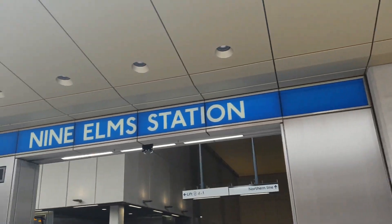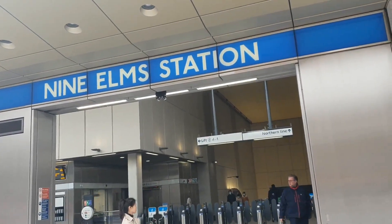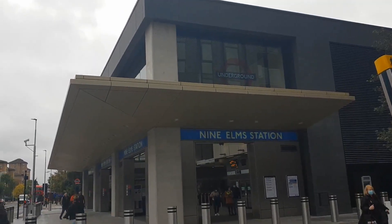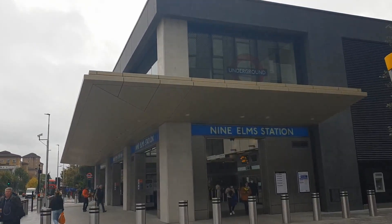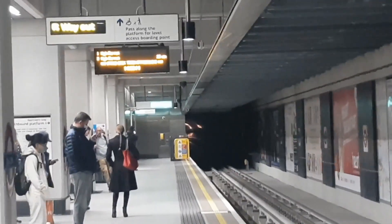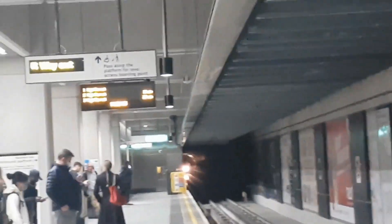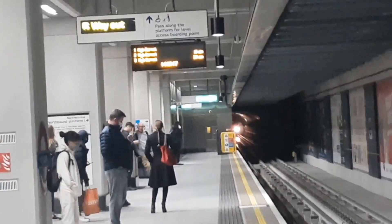The station here at Nine Elms has been built in the same way as that over at Battersea Power Station. As we take a look, you've got that bit that overhangs the corner, but just slightly taller. Using your Oyster card or your contactless debit card, we're in Zone 1 so everything is close by and also it's quite cheap on fares.